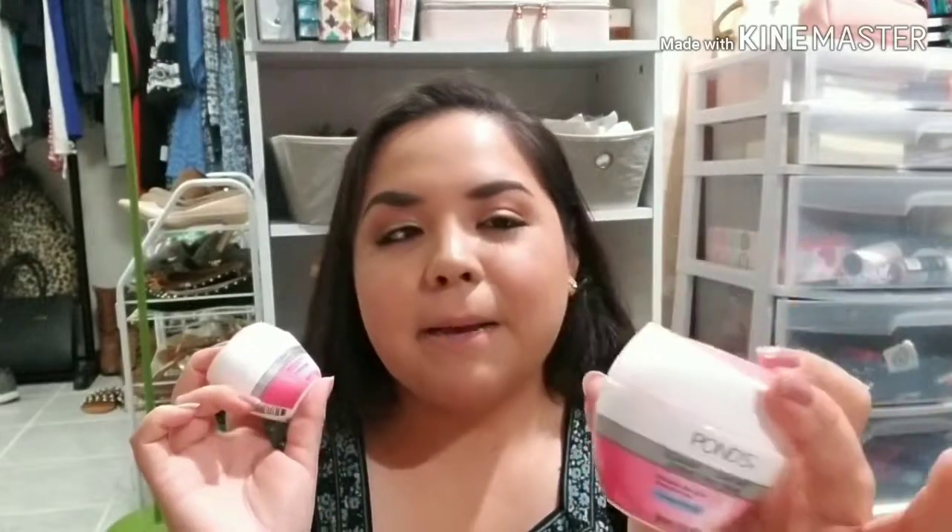They do sell like a bigger version of it — I think it's like seven or eight dollars — but these travel ones are like a dollar something so I just prefer to get the smaller ones because if I do travel I can just take them with me. I love the way this smells. I usually put this on before my makeup and before I go to sleep and it just makes my face feel so good.